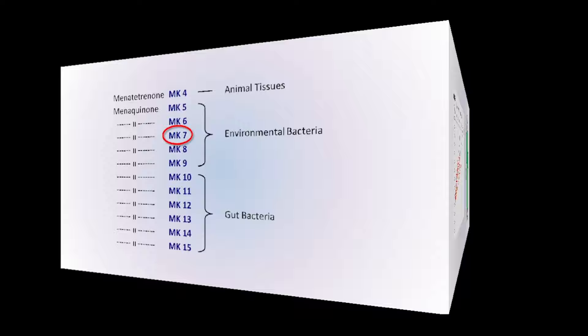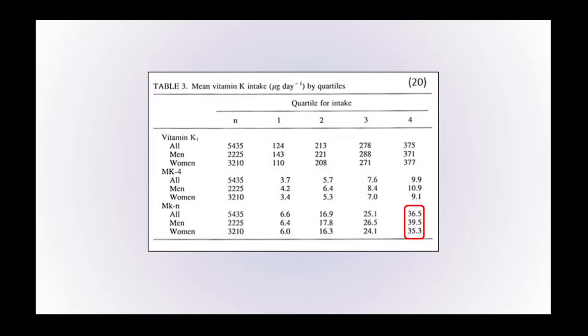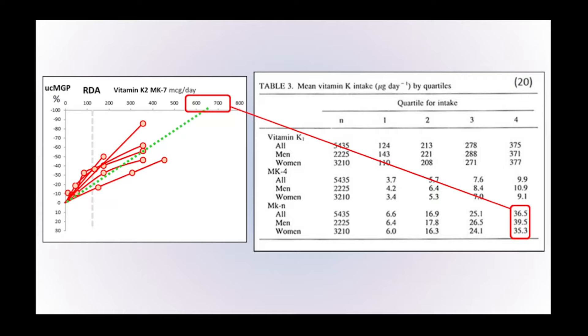What is not known is how much MK7 is required to fully activate these proteins around the body. Studies in this area suggest that the amount of vitamin K2 MK7 required is around 600 to 700 micrograms per day, maybe up to a thousand or more. However, when we look at the amount of vitamin K2 people are consuming, at most they're consuming between 30 and 40 micrograms per day.